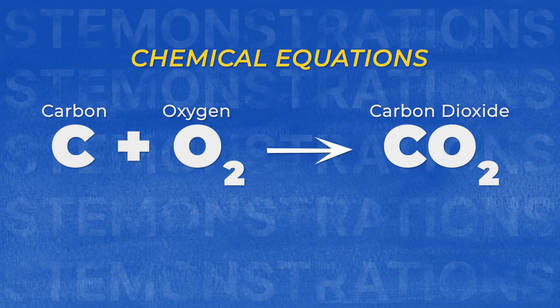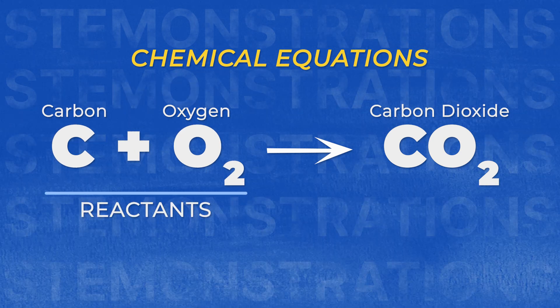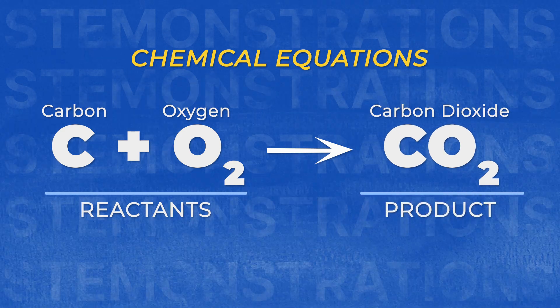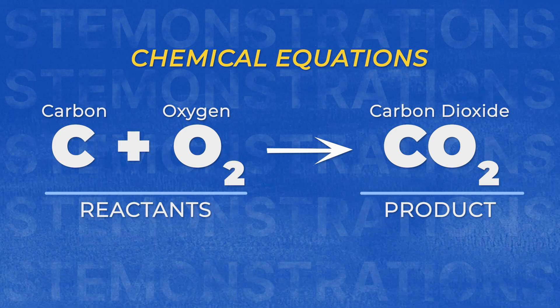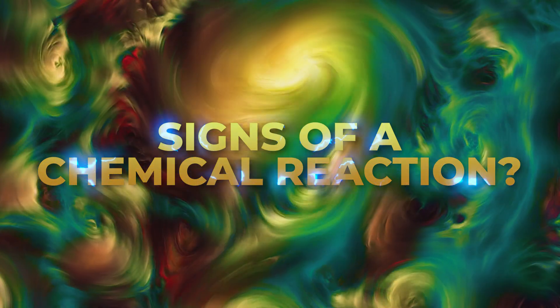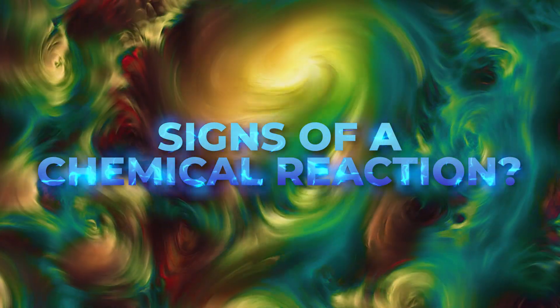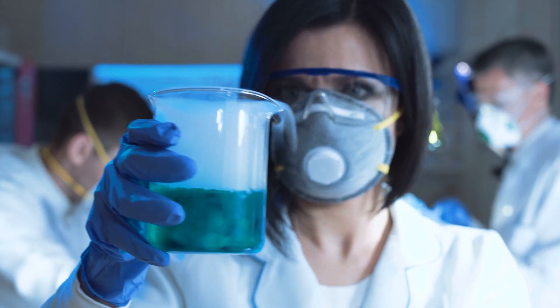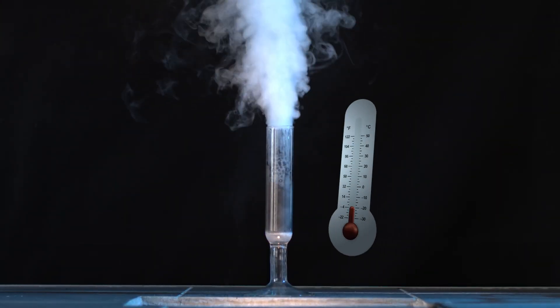Chemical reactions are typically displayed as an equation, with the left side being called reactants — literally the things that are reacting with each other. The right side of the equation is known as the product, the thing being produced from the reaction. You can normally identify a chemical reaction by observing the changes that occur when the chemicals meet: you might see a change in color, there could be fizzing or bubbles, you might even see light being produced or smoke, and maybe even feel a change in temperature.